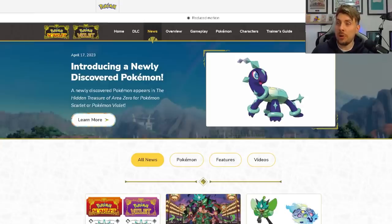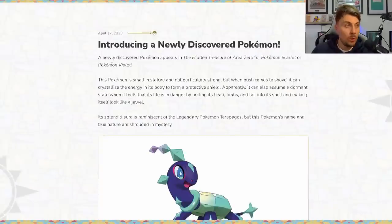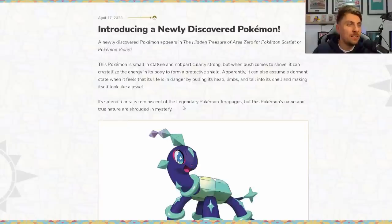If we go over to the Scarlet and Violet website there is a little bit more information about this new Pokémon. 'Introducing a newly discovered Pokémon — a newly discovered Pokémon appears in The Hidden Treasure of Area Zero for Pokémon Scarlet or Pokémon Violet. This Pokémon is small in stature and not particularly strong, but when push comes to shove it can crystallize the energy in its body to form a protective shield. Apparently it can also assume a dormant state when it feels like its life is in danger by pulling its head, limbs, and tail into its shell and making it look like a jewel. Its splendid aura is reminiscent of the legendary Pokémon Terrapagos, but this Pokémon's name and true nature are shrouded in mystery.'